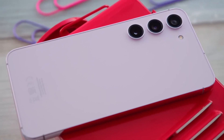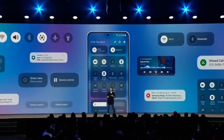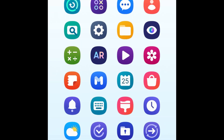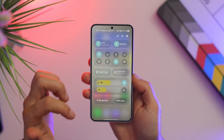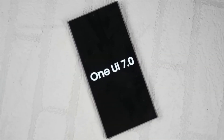Unfortunately, Galaxy S23 users will need to wait until 2025, as Samsung has decided to focus on the Galaxy S24 series for now. But fear not — updates and announcements will keep you informed every step of the way. So mark your calendars and stay vigilant, because this opportunity is too good to miss.